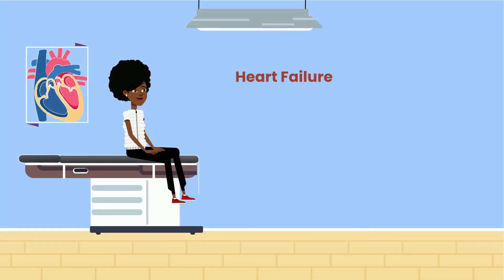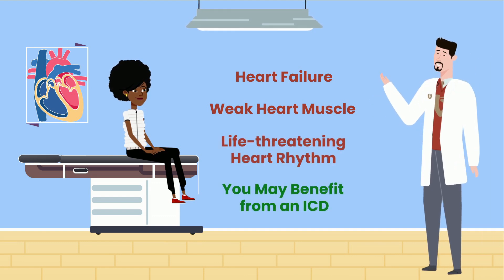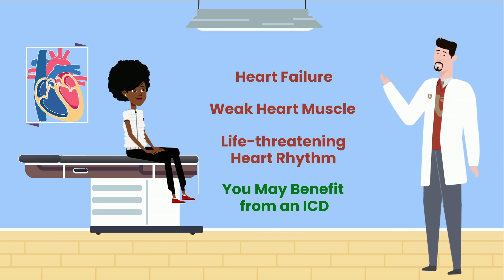If you are a person with heart failure and a weak heart muscle, or if you've experienced a life-threatening heart rhythm before, you may benefit from an ICD. Your cardiologist or cardiac electrophysiologist will help you determine if this makes sense for you.